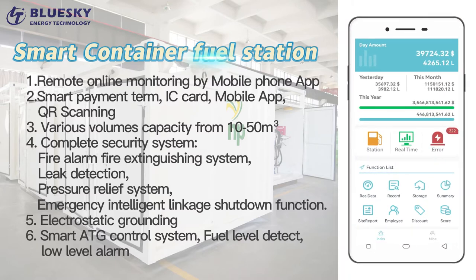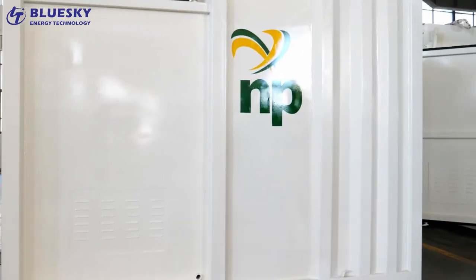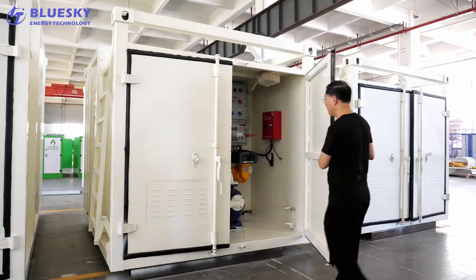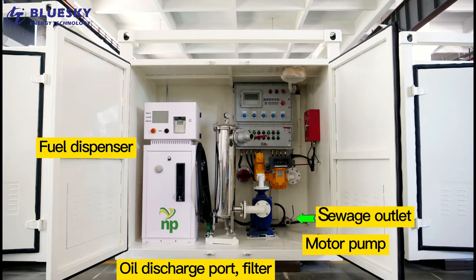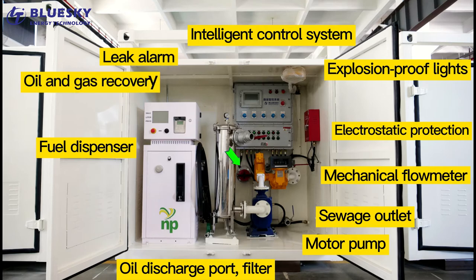Feature 6: Smart ATG Control System — Fuel Level Detection, Low Level Alarm. Fuel Dispenser components include: Oil Discharge Port, Filter, Motor Pump Switch, Outlet, Mechanical Flowmeter, Electrostatic Protection, Explosion-Proof Lights, and Intelligent Control System. Leak Alarm and Oil and Gas Recovery.